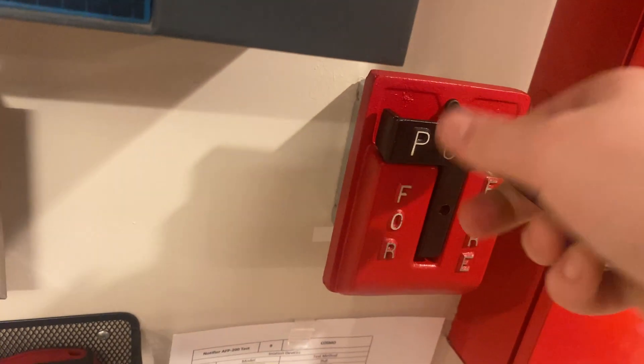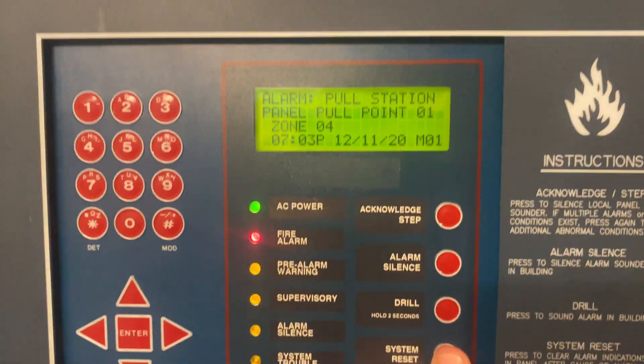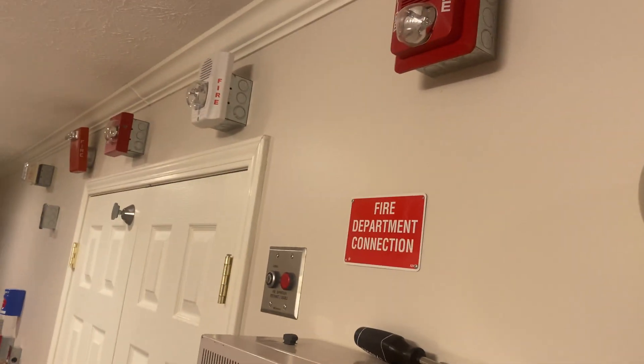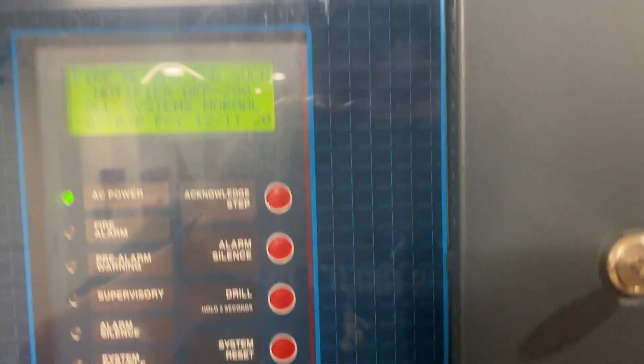I was actually super lucky to get this new in box, which is why it's in such great condition. All three devices are on a System Sensor sync module, which is why that one chirps at the end, but I can do two-wire audible silence as well as having everything in sync.